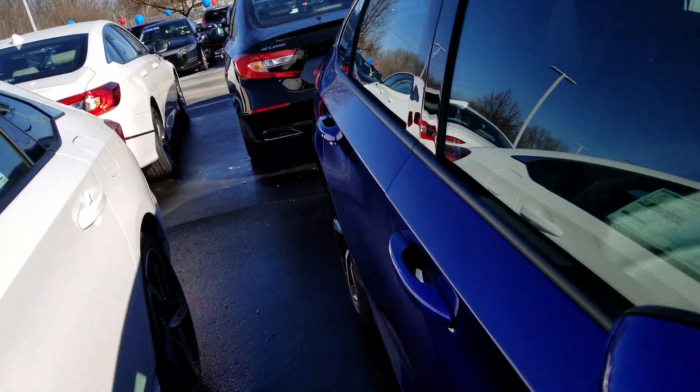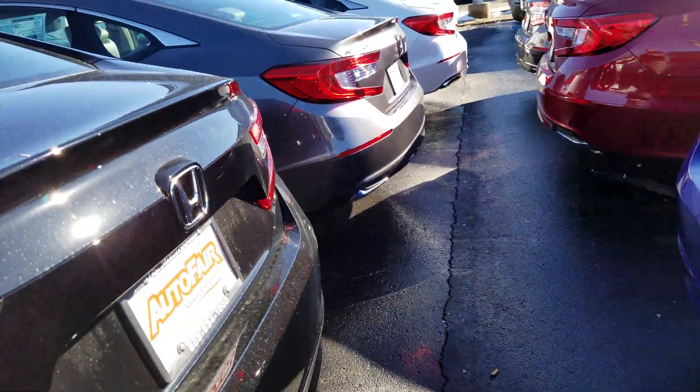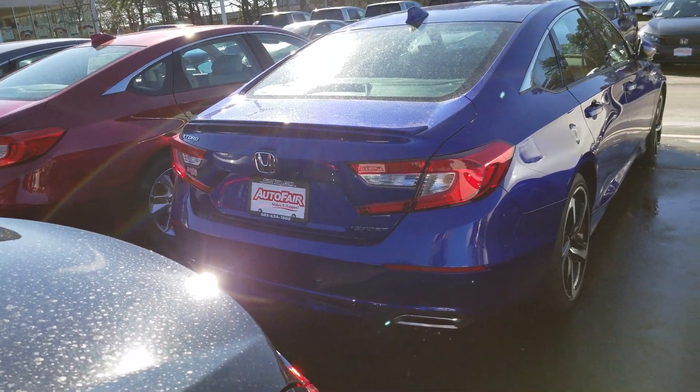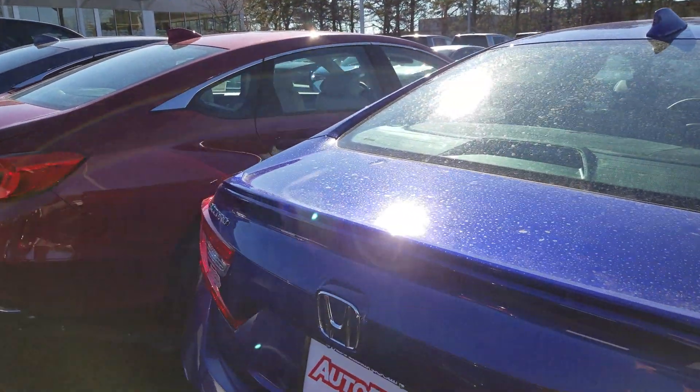Take a walk out back. You'll have the dual exhaust, the sport badging on it, and a little lip spoiler.